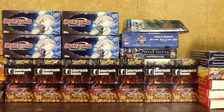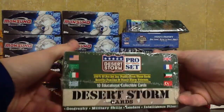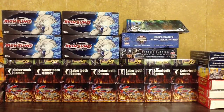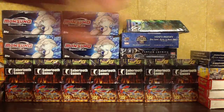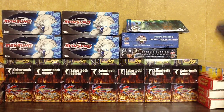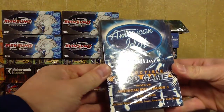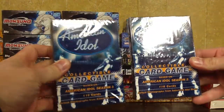Here I have Pro Set Desert Storm trading cards. I have three boxes of those — those will be $15 each. Next up I have American Idol Collectible Trading Game. I have two of those; those will be $5 each.